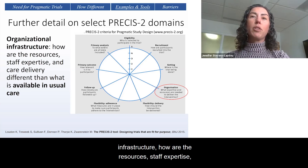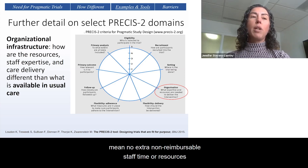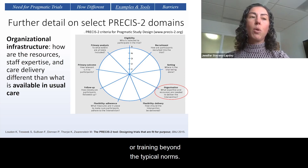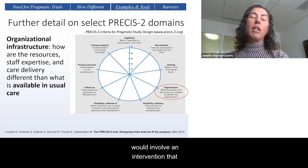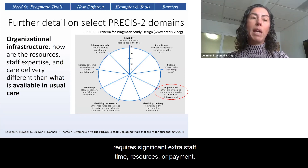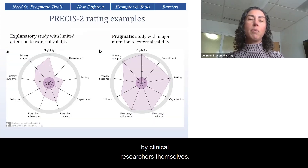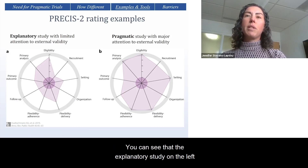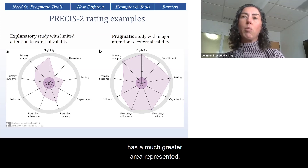Finally, when talking about organizational infrastructure — how resources, staff expertise, and care delivery differ from usual care — a highly pragmatic approach means no extra non-reimbursable staff time or resources are required beyond usual care, and staff require no or minimal additional expertise or training. Whereas a highly explanatory trial would involve significant extra staff time, resources, or payment, require highly specialized staff, and often be implemented by clinical researchers themselves. The explanatory study has much less area incorporated in the wheel, whereas the pragmatic study has a much greater area represented.